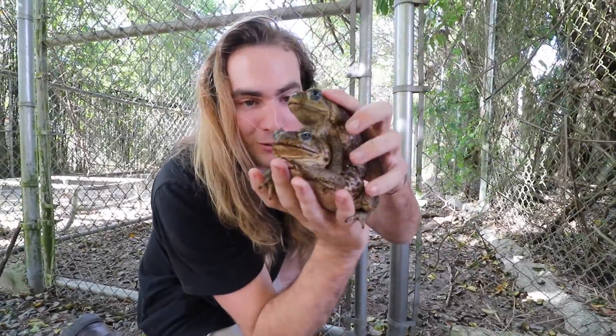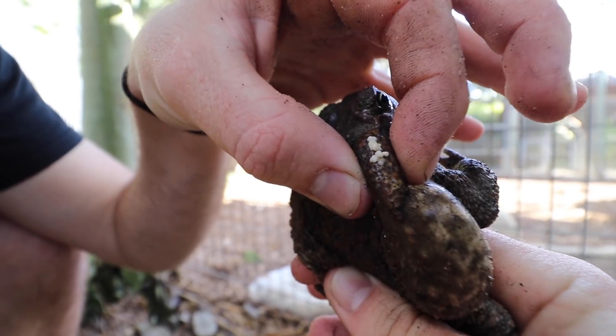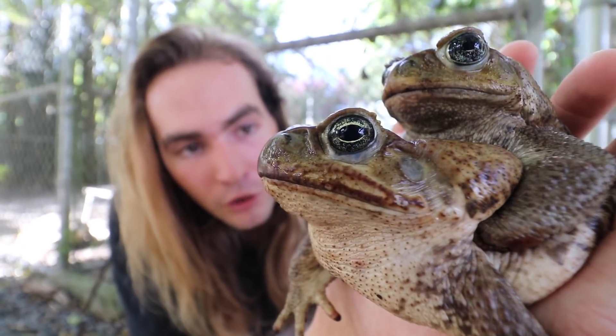We caught him in the act. Bow chicka bow wow. Do you guys know what this is? Look at that gnarly stuff. Just a beautiful animal.